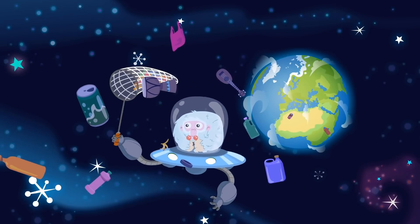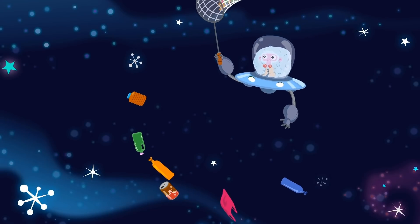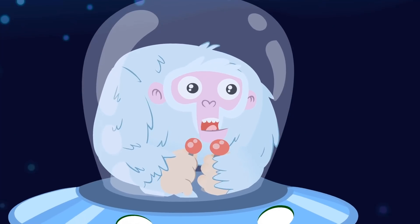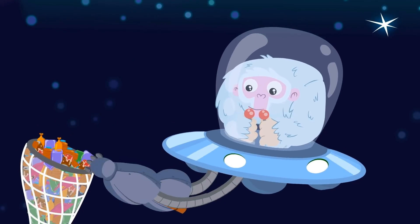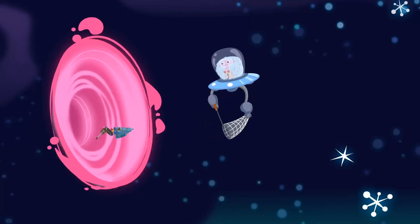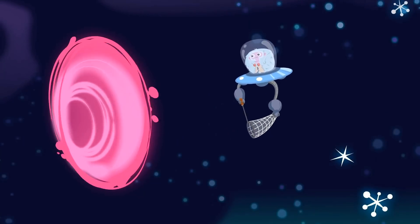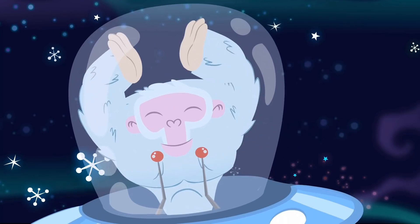Monkey is cleaning up trash in space. He's leaving everything so clean. To finish cleaning, monkey throws the trash into a black hole. Perfect!